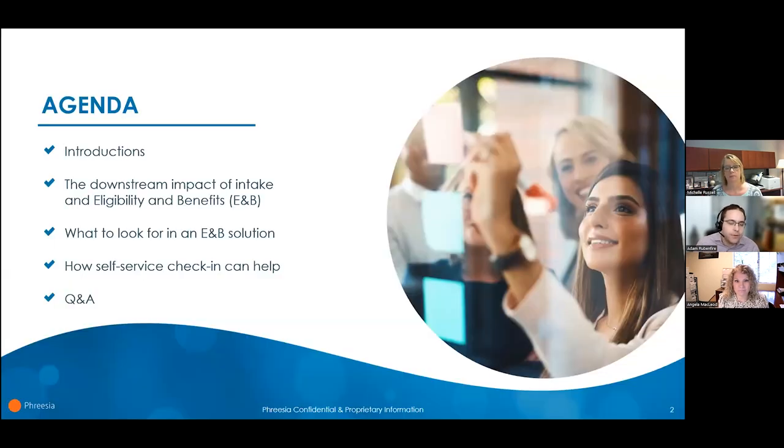Our session today is going to start with a quick introduction of our guests and Freesia, and then we'll share some insights into the importance of E&B verification and intake for reimbursement potential and profitability. Next, we'll discuss what to look for in an E&B verification tool and share how self-service intake can help you prevent denials and save your staff time. Finally, we'll conclude with Q&A with our panelists.